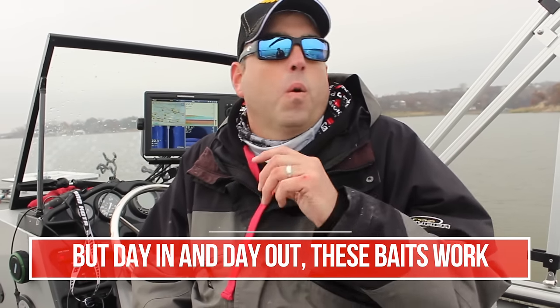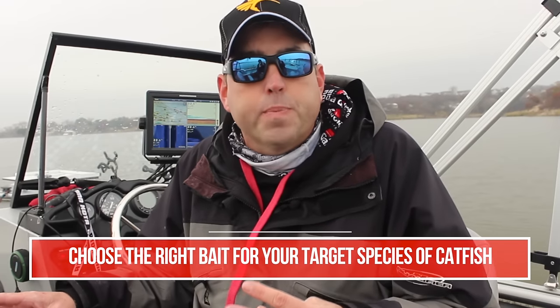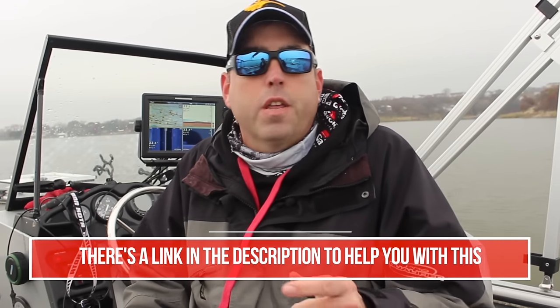So the first thing people ask me is: what's the best bait to use for catfish? And the first thing I ask them is: what kind of catfish? That's the first thing you need to know. There are three primary species of catfish that anglers target in the United States — blues, channels, and flatheads. The best bait you're going to use depends on which species you're targeting, so you need to figure that out first.